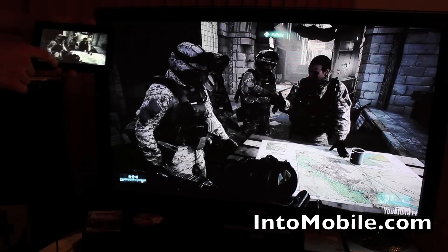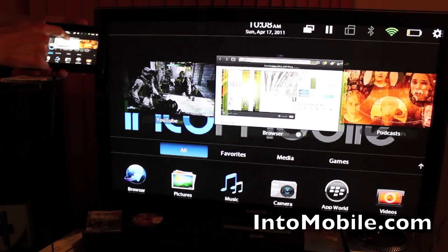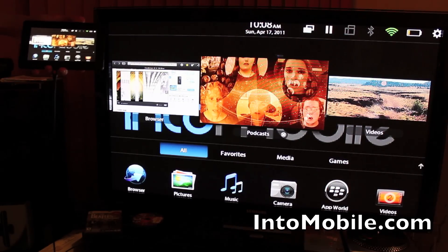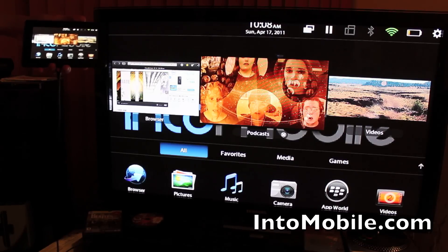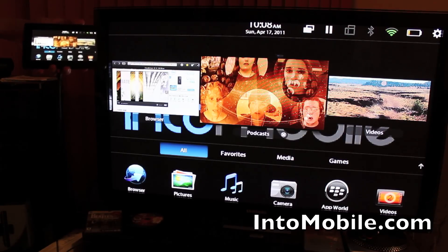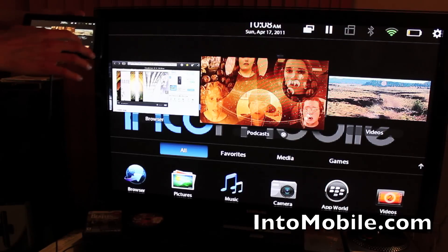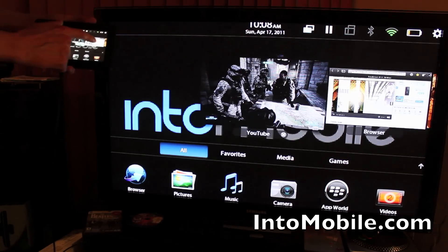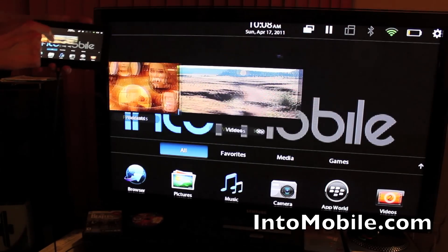One interesting thing I noticed while trying to get some videos to work on here was that it wasn't accepting a DRM video that I had imported from the Tron DVD bought through Windows Media Player. I don't know if the situation is the same for iTunes or not. But anyway, the BlackBerry Playbook handles video very well — I'm pretty impressed with it.